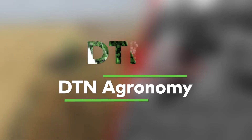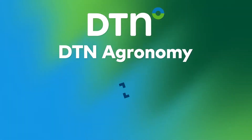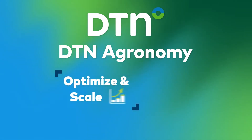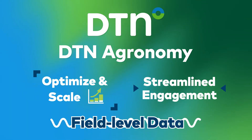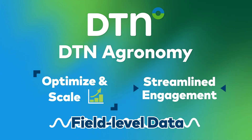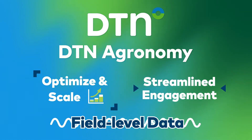The solution? DTN Agronomy. This comprehensive solution optimizes your agronomic insights and brings them to scale. Advanced communications and reporting with clients, and enhances field-level data backed by DTN data, all in one tool, giving you greater efficiency while giving your clients fast, high-quality service.